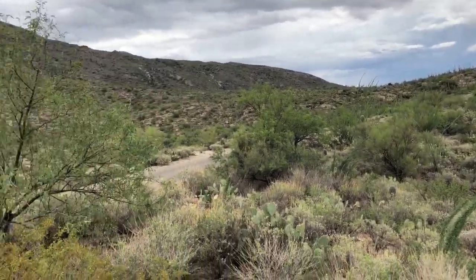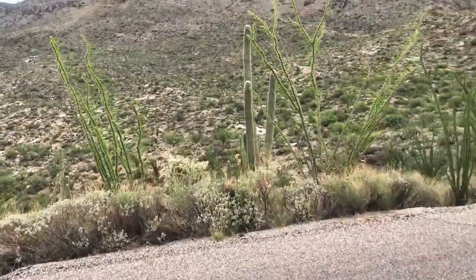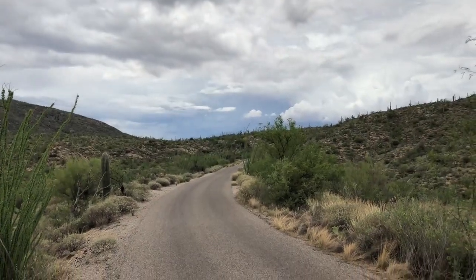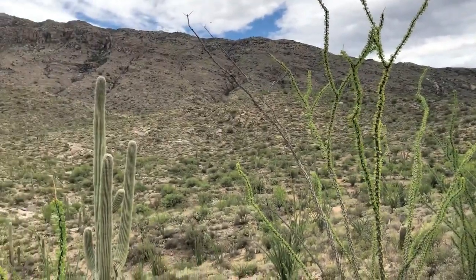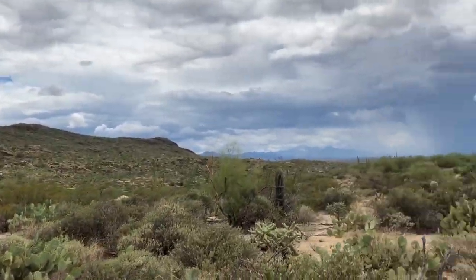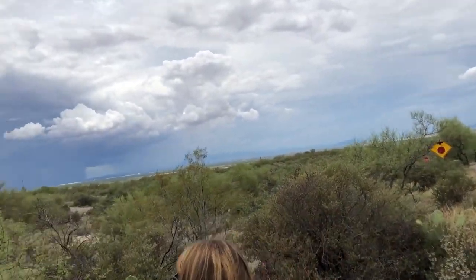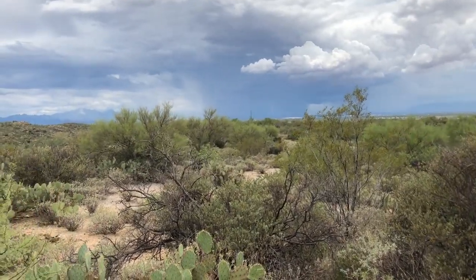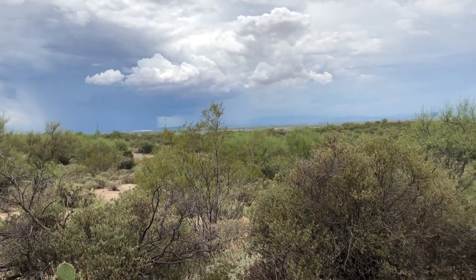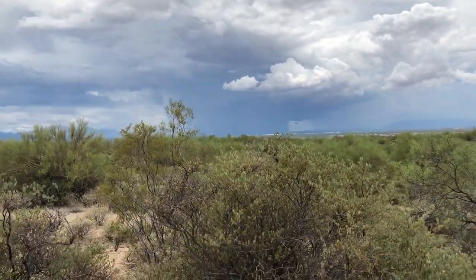So we're still driving through the park. A lot of them up on the hill right in front of us. More views. I want to stop here and show you this. If you look over in the distance, you can see the monsoon — wow, it's really coming down over there. I wonder if we're going to be driving that way or not.